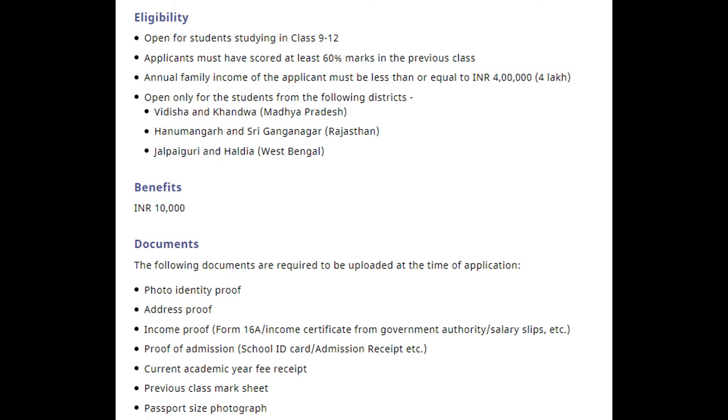Fill in the required details in the online application form, upload the necessary documents as part of the application process, then click on the Submit button to complete the application process.